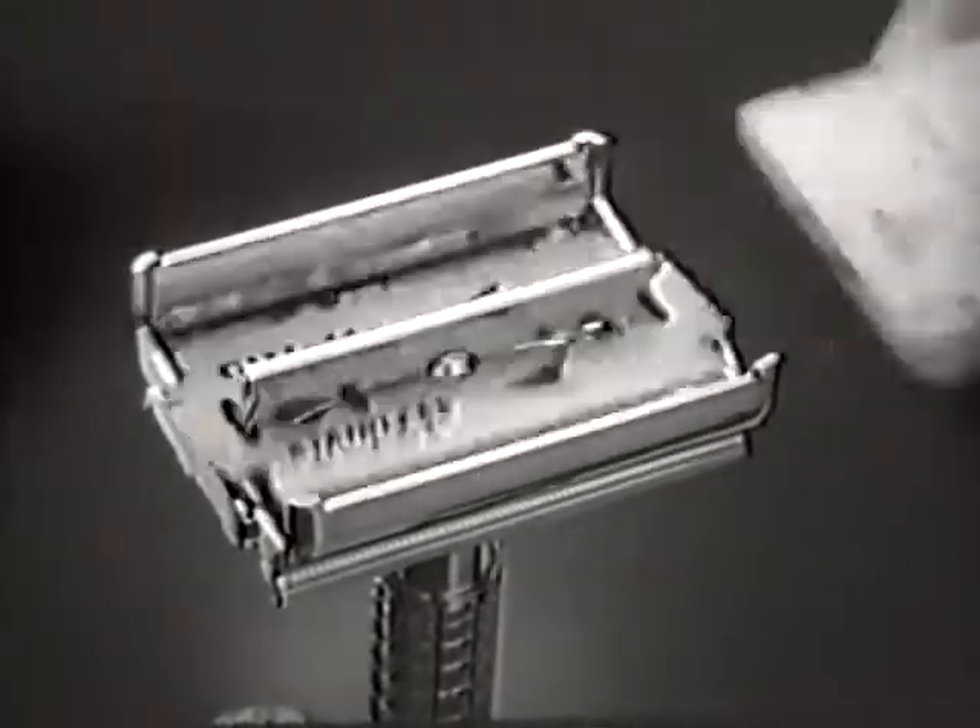The incomparable Gillette stainless blade has the world's sharpest, easiest shaving, long-lasting edges.